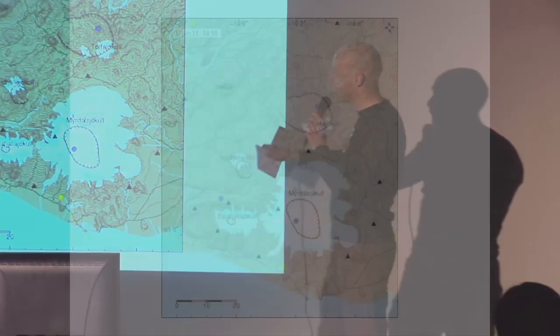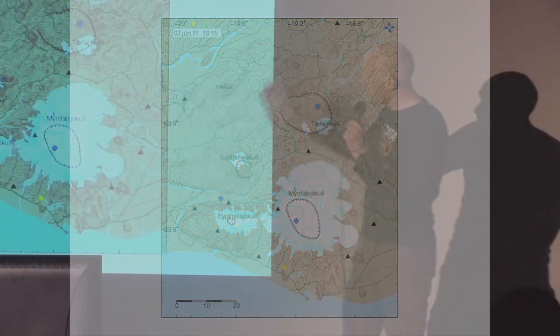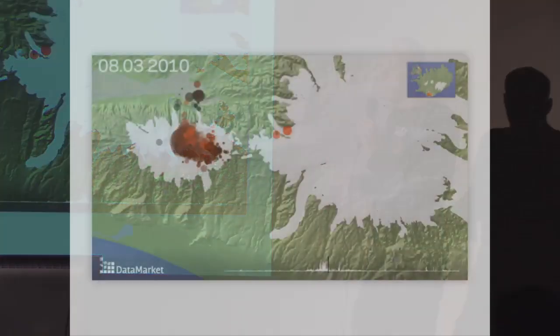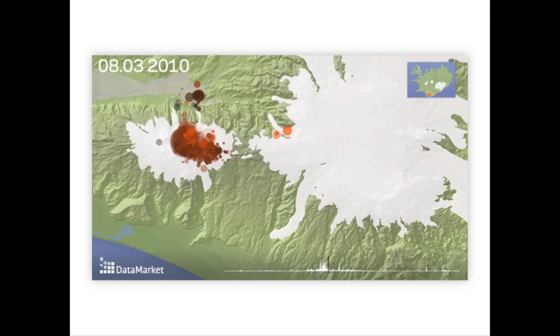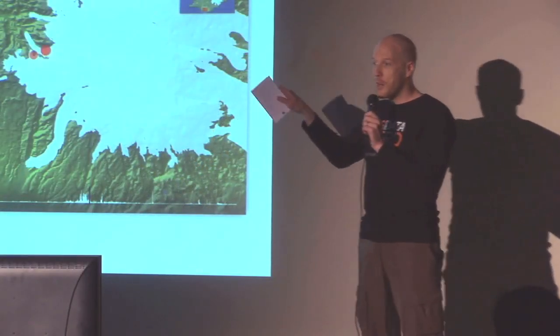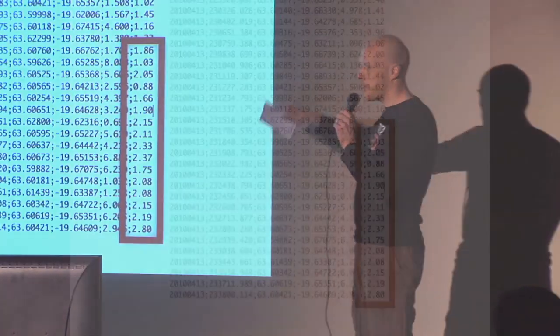Being a data guy, I started looking for data around this. As you can imagine, these places are monitored quite heavily. The triangles here show you the earthquake sensors around the glacier, and there are all sorts of other sensors as you'll see. Working in visualization, the obvious thing to do was take this data and visualize it, so we started working on this.